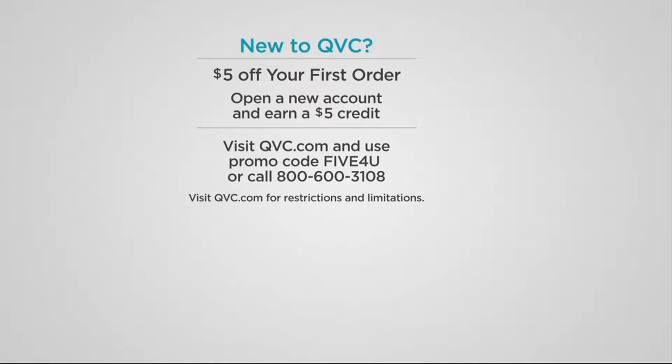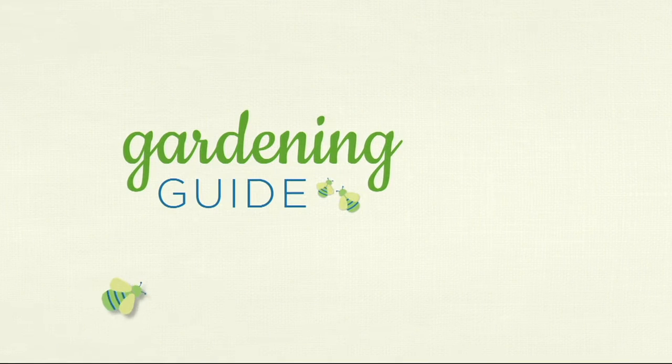We've got something special called Five for You: if you're new to QVC and you open an account today, you earn a five-dollar credit off your first order. Visit qvc.com and use the promo code 'Five for You,' or call 1-800-600-3108.